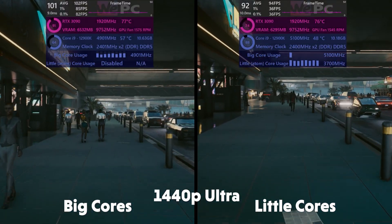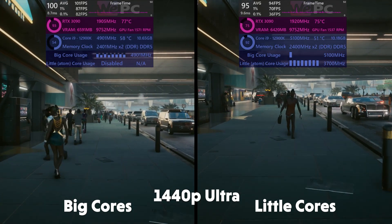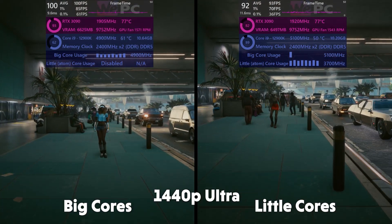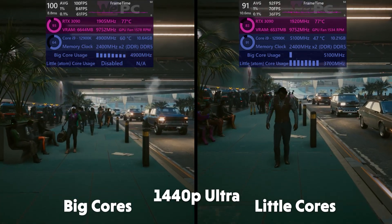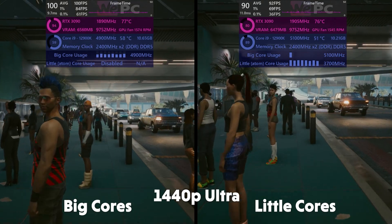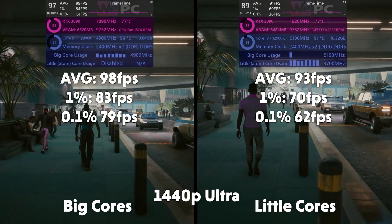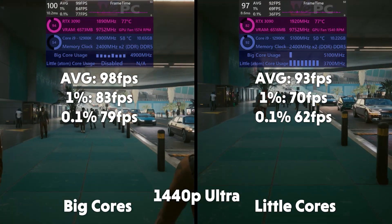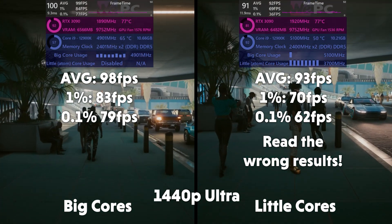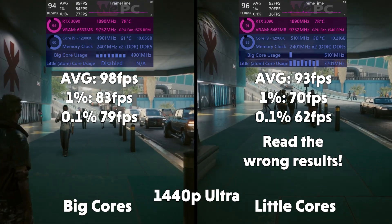Cyberpunk — and this game is so unoptimized it hurts. You can see a similar story to CS:GO. The little cores are working just under twice as hard to keep things going, but it's just not quite enough as the big cores come out on top. Averages of 98, 1% of 83, 0.1% of 79 for big cores. Averages of 69, 1% of 57, and 0.1% of 54 for the little cores.